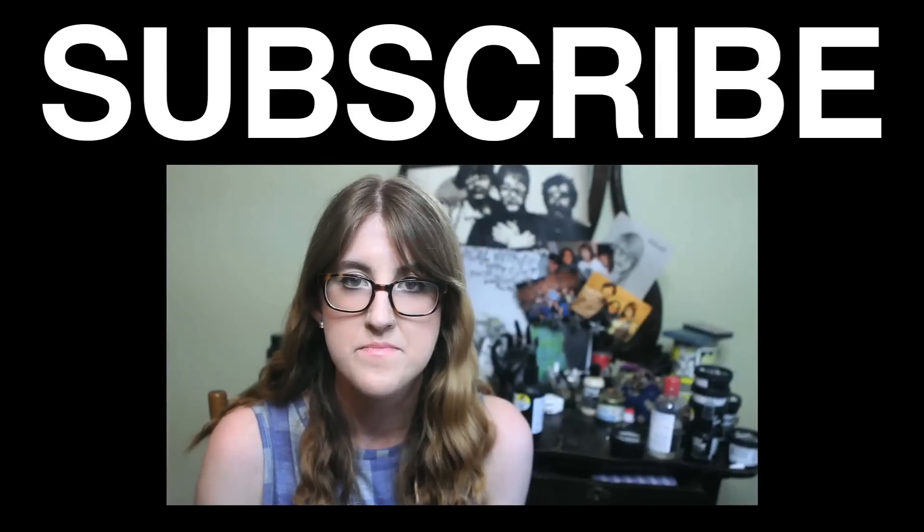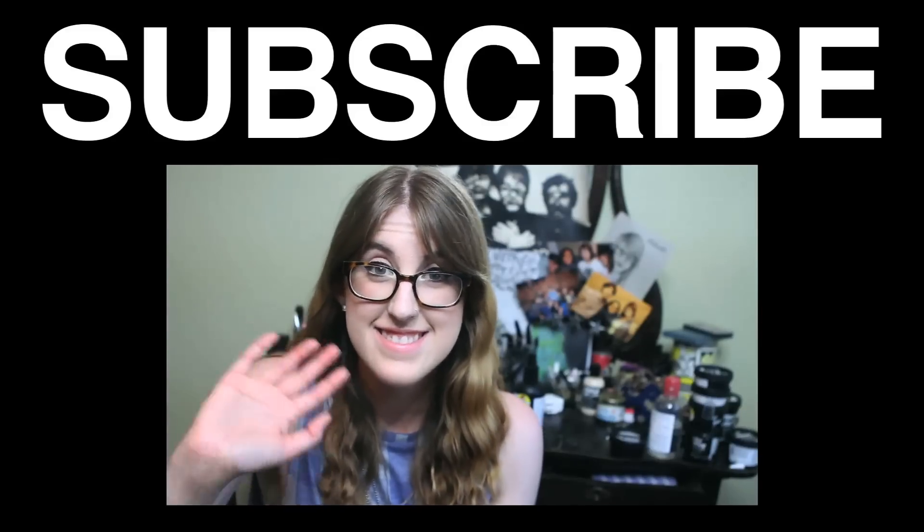I will see you guys in my next video, which is going to be an updated haircare routine, because you guys have been asking for that too — and my hair is also awesome. Bye!